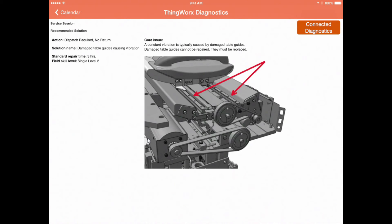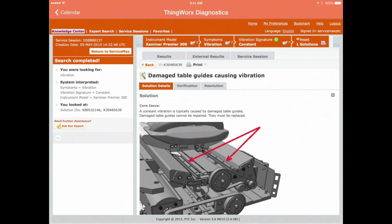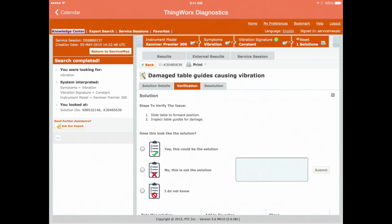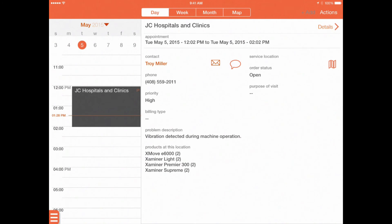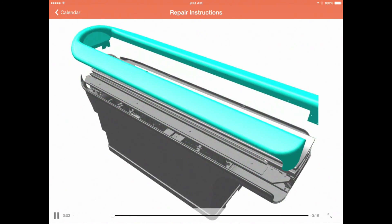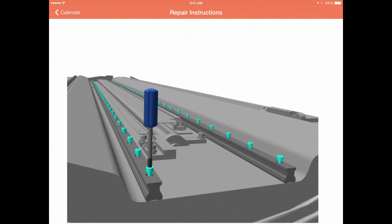Through the integration with PTC's Service Knowledge and Diagnostics solution, the field technician can access and review the remote diagnostics performed, along with the details of the solution identified. They can also continue the diagnostic session if required and confirm that the correct diagnostic solution was identified for the specific alert. They also have access to interactive service procedures contained within PTC's in-service repository, which offer step-by-step instructions that guide the technician through the correct procedure for performing the repair.